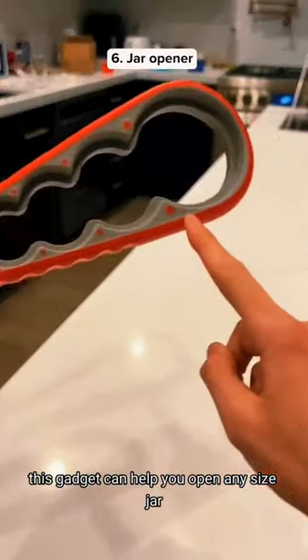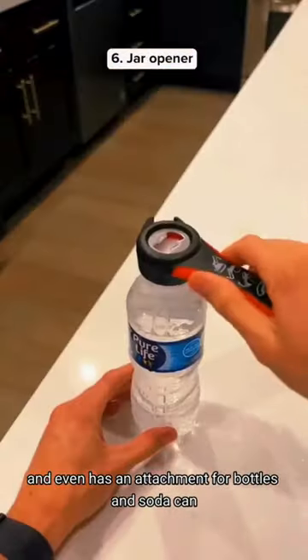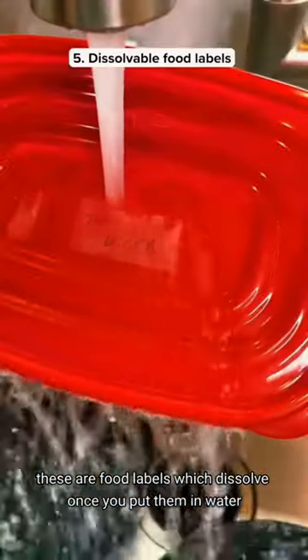This gadget can help you open any size jar and even has an attachment for bottles and soda cans. These are food labels which dissolve once you put them in water.